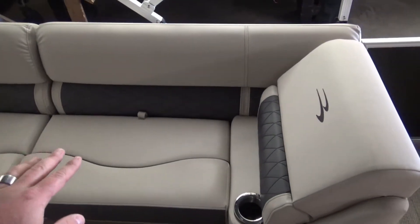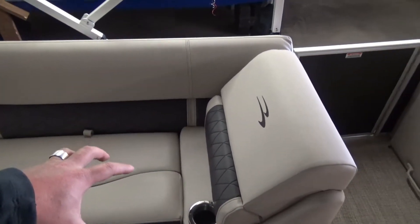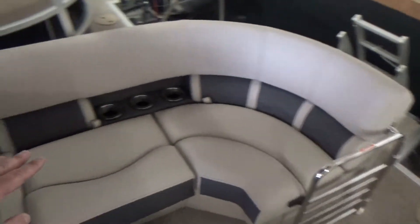The SSCR series has this seating setup instead of a bucket seat here — you could have a bucket seat with a little more space, but this gives you an extra seat or two. Nice wraparound seating all the way to the back, and the same thing on the starboard side.